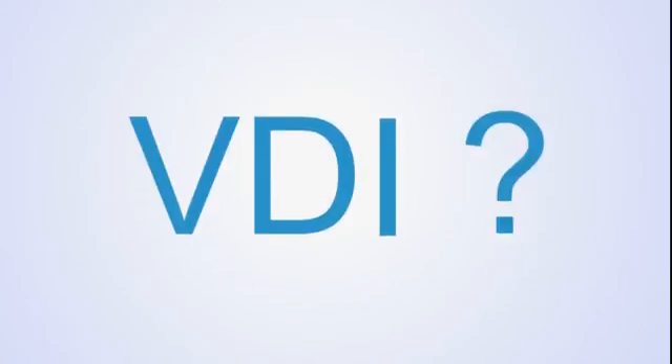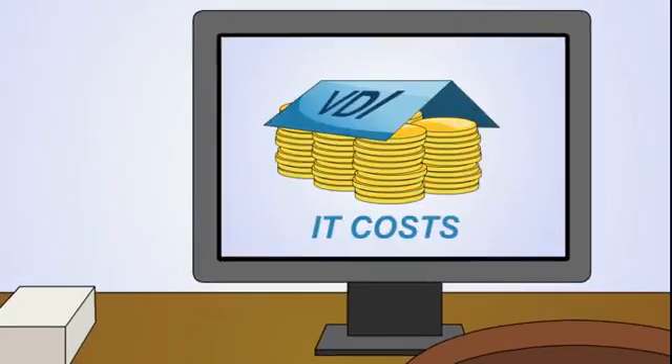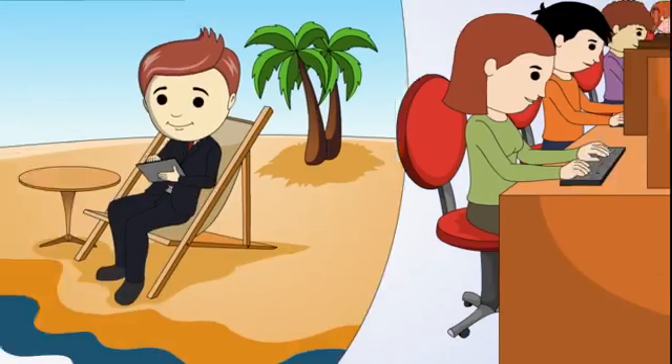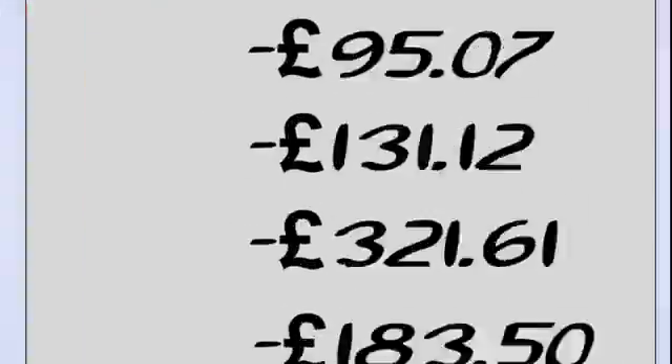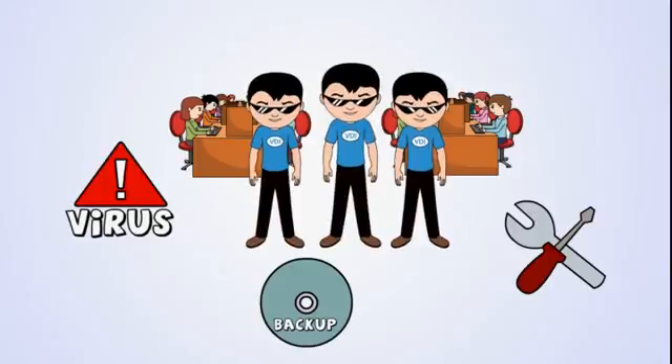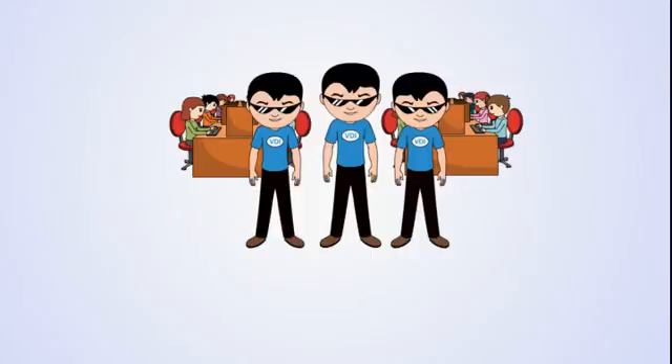So why choose VDI over traditional? Let's look at a few of the benefits. VDI allows you to predict and manage your IT costs — you don't get any nasty surprises each month. You don't have to pay for electricity on running local servers. There are no more expensive antivirus subscriptions, backup or maintenance costs. And because you only pay for what you use, there's no waste.